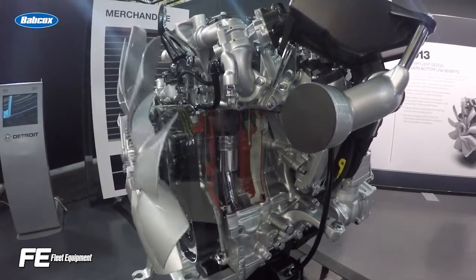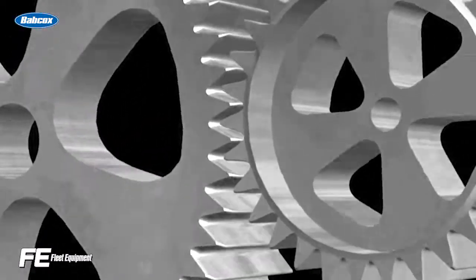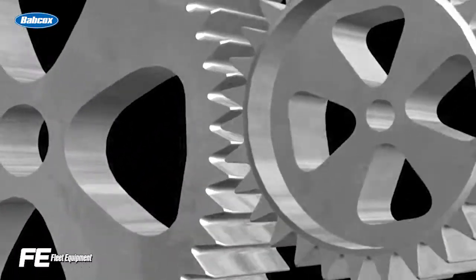Faces of the ring gear teeth can wear badly. Damage on the input pinion can be even more dramatic, with metal loss on the gear, and in some situations, gear teeth can break off.